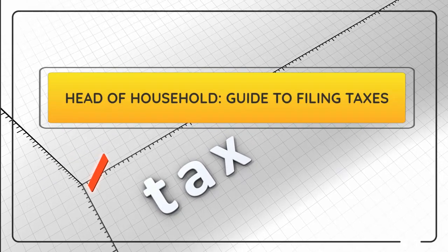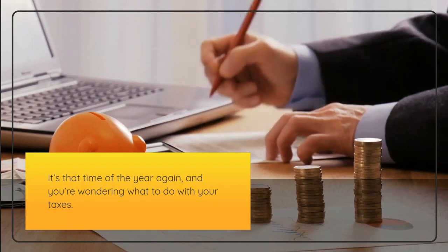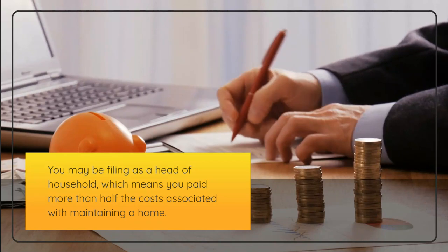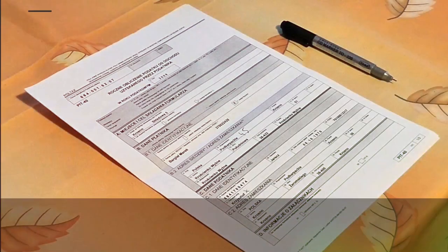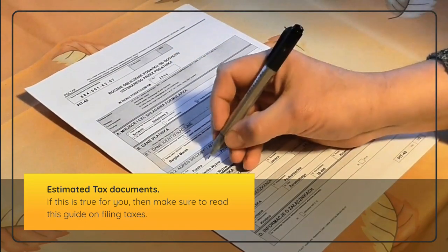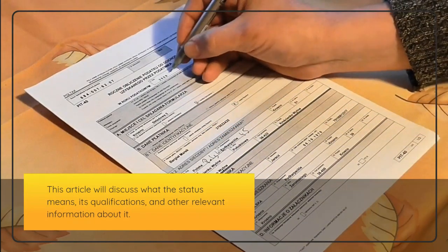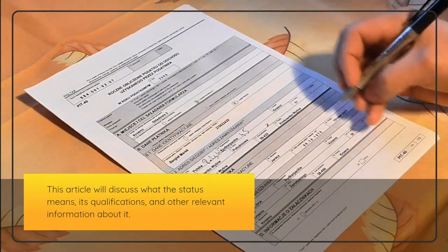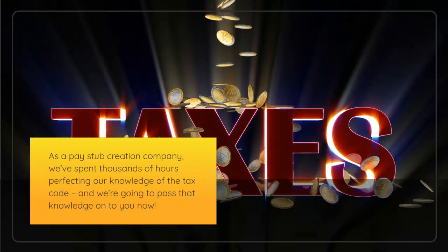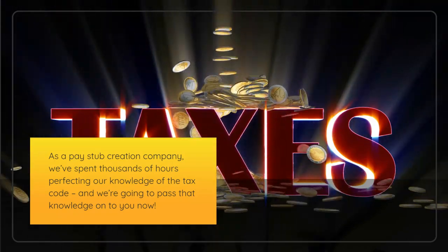Head of Household Guide to Filing Taxes. It's that time of year again, and you're wondering what to do with your taxes. You may be filing as a head of household, which means you paid more than half the costs associated with maintaining a home. Make sure to read this guide on filing taxes. This article will discuss what the status means, its qualifications, and other relevant information. As a pay stub creation company, we've spent thousands of hours perfecting our knowledge of the tax code, and we're going to pass that knowledge on to you now.